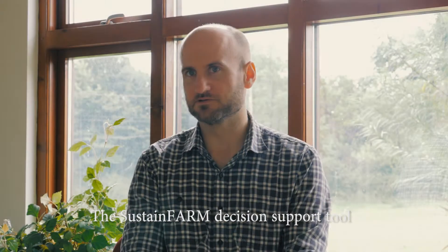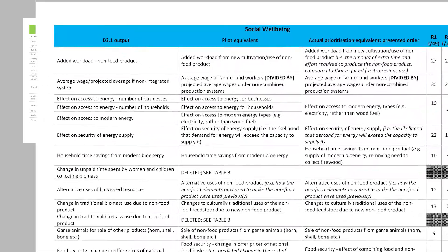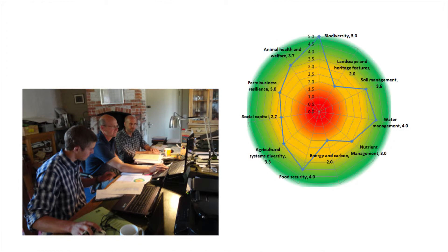What marks out the tool that we're developing is that it takes a holistic approach that can look at the impact of changing decisions on a wide number of areas — not just the economics, but also the social and environmental impacts of the farm. The tool we're developing is user-friendly and it provides results in a visual way, which allows for ease of interpretation and comparison compared to other farms or to other management options.